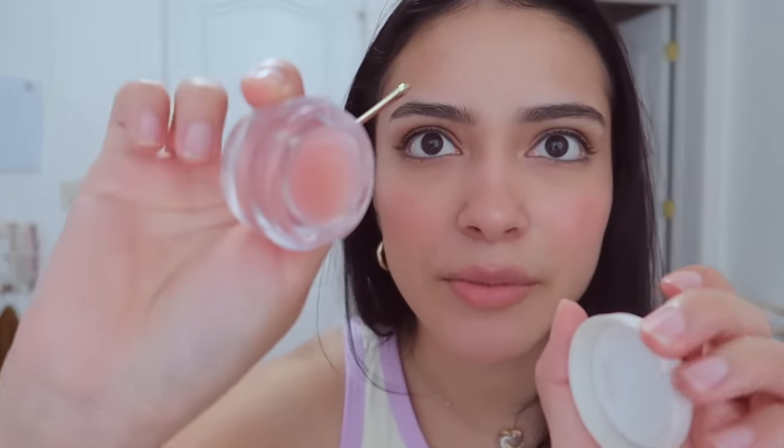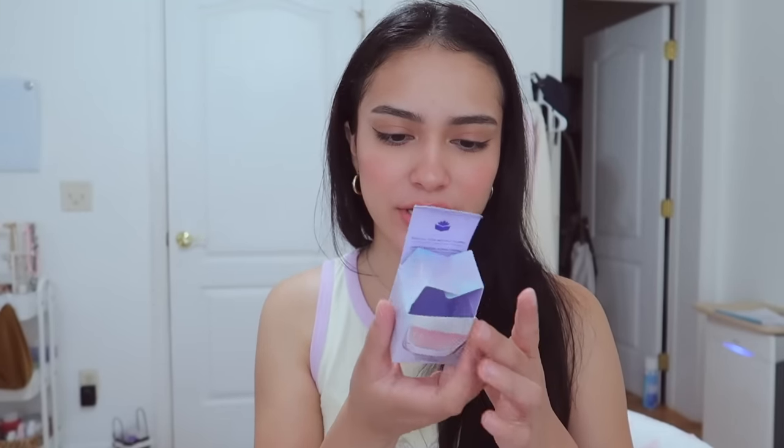Last but certainly not least is my Tatcha The Kissu Lip Mask — it's a Japanese peach lip jelly. I want to try some more right now. They feel nice, it doesn't feel sticky. This is supposed to smooth and plump your lips — I guess we'll wait and see.